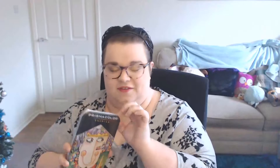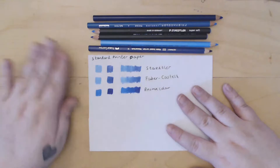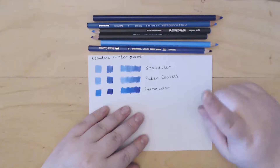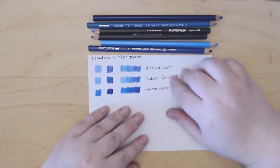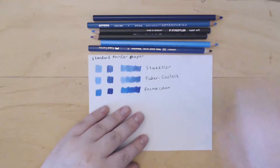I've quickly gone ahead and swatched them out. I tried to choose a light blue and a dark blue of each kind. Right off the bat, very impressed with the Prismacolor. More specifically, I could work a lot more with the Prismacolors than with the Staedtler or the Faber-Castell. With those two — especially the Staedtler — there's a point where it doesn't blend anymore because the tooth of the paper is already full of pigment. Whereas the Prismacolor seems to stay on top as well, so they're much more workable and went down a lot smoother.